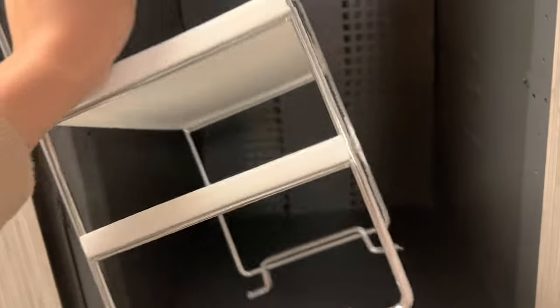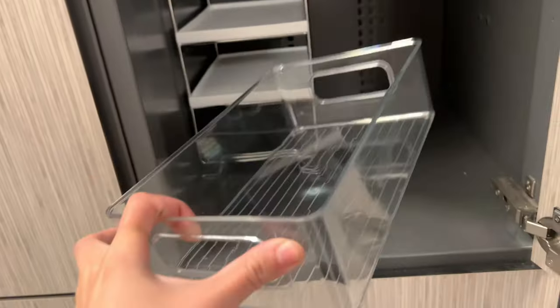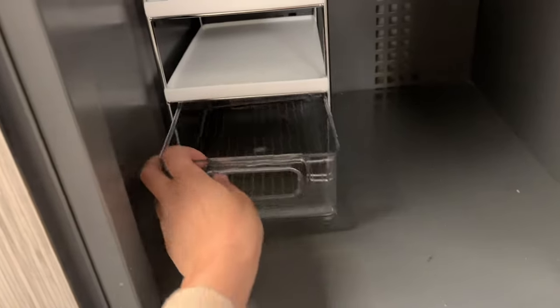So here is the current state of my locker. Let's empty it out. I found this really cute organizer from Shein — it's about 13 euro. I also found this really cute stick-on mirror from Shein that doesn't damage the locker at all.